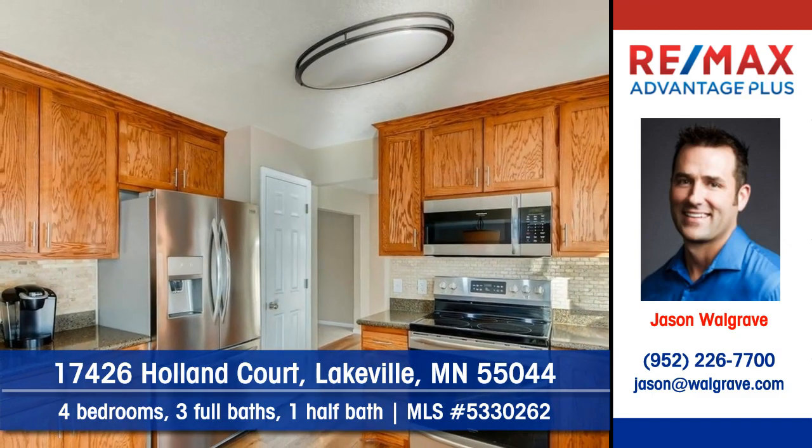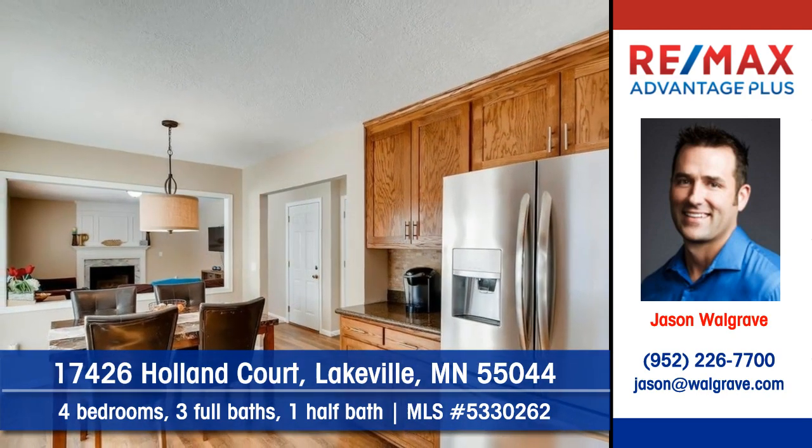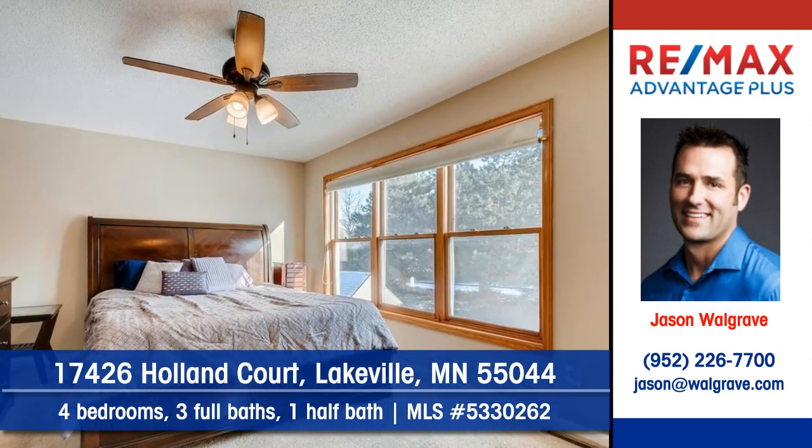Appliances are included. A convenient dining area makes a great place to visit with friends. There's four bedrooms, three full baths, and one half bath.